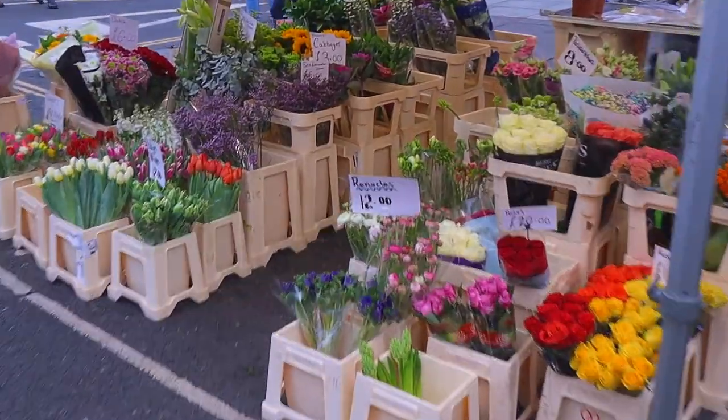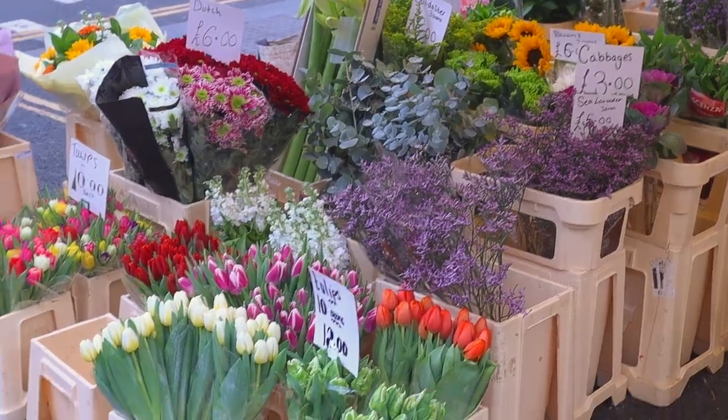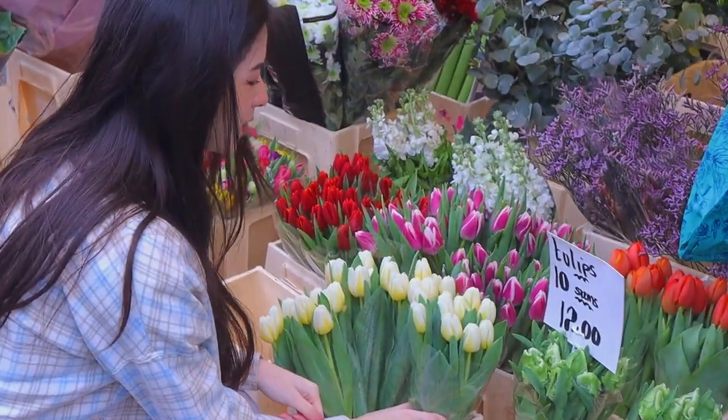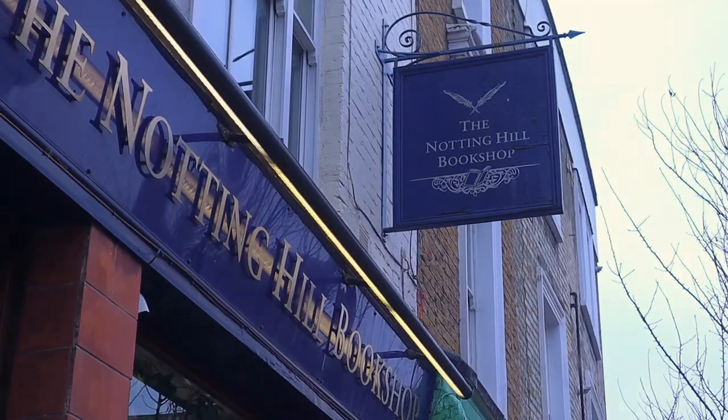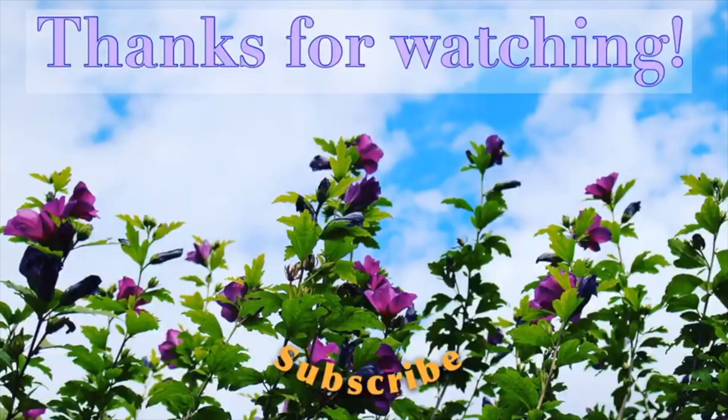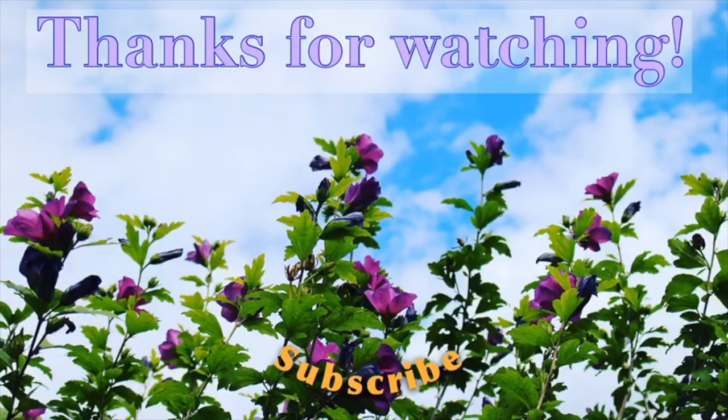Oh my god, all the flowers! Welcome to the next place — we're here to eat!